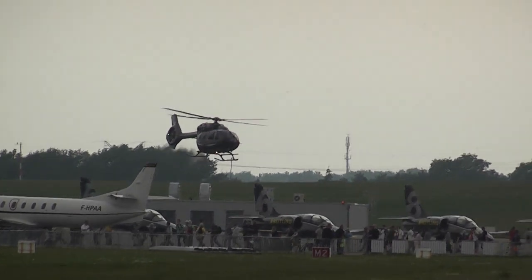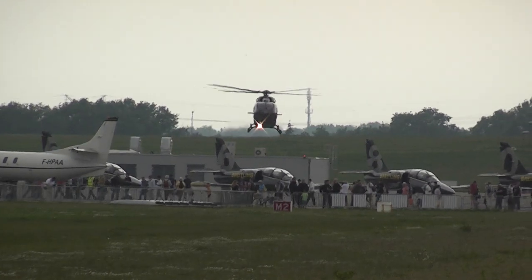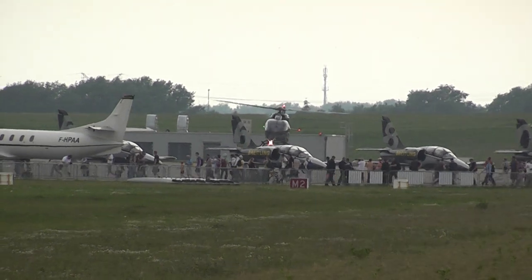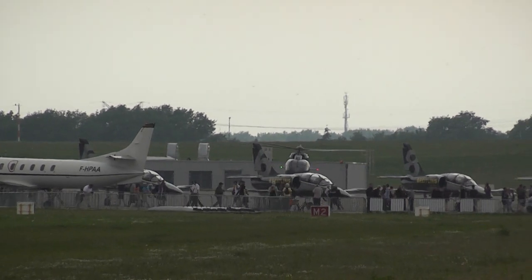Frau Hildegard Boerner, your husband is waiting for you here at the ILA Tower, at the white container tower in the middle of the building. Thank you.